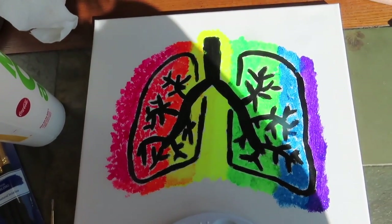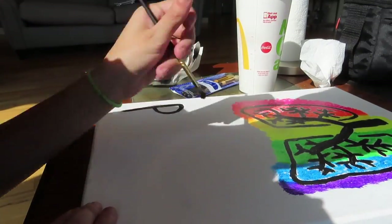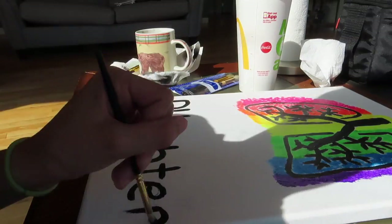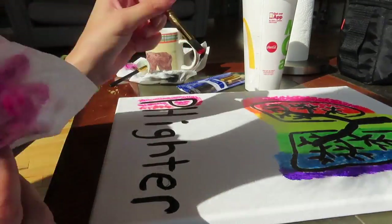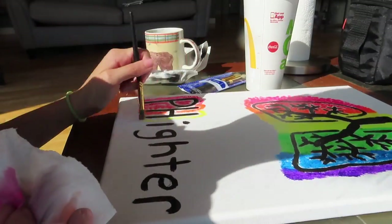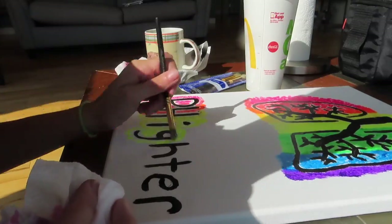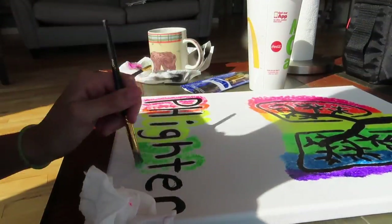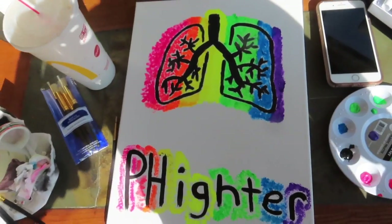That is the first half of the rainbow lungs all complete. Next I'm going to spell out the word PHighter — spelled F-I-G-H-T-E-R but with PH instead, since the PH stands for pulmonary hypertension. I'm going to use all the same colors as in the lungs and scatter them across all the PHighter letters. And here's the finished product.